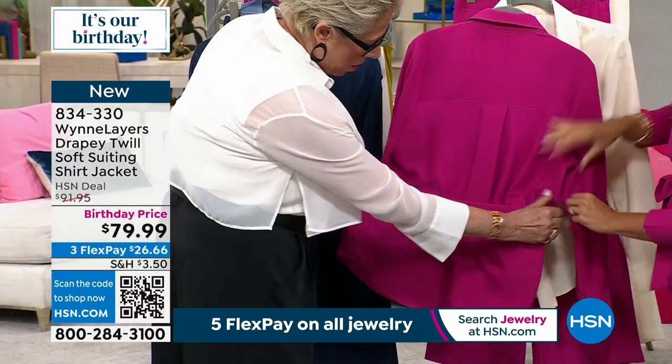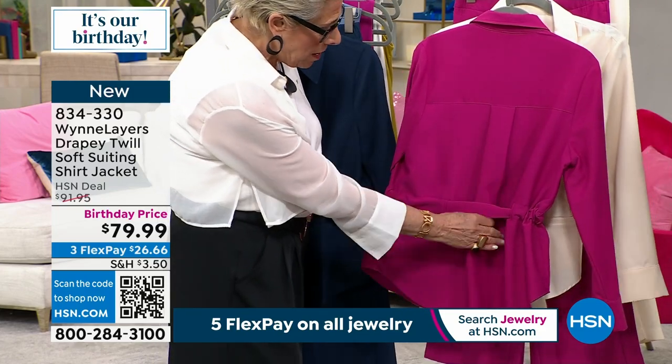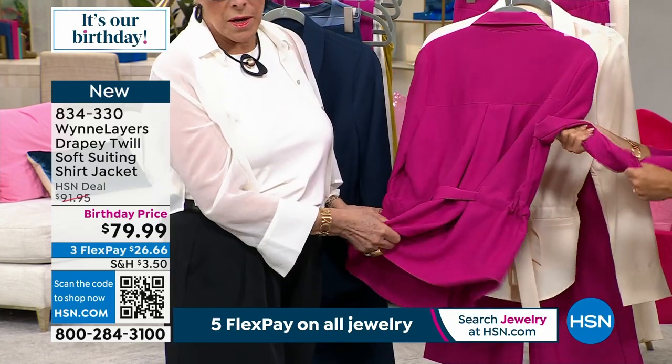In the back you've got very much a shirt-like detail, and it's all about this fabric. It's fabric and color.